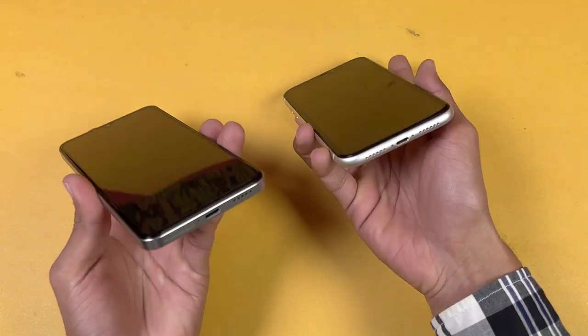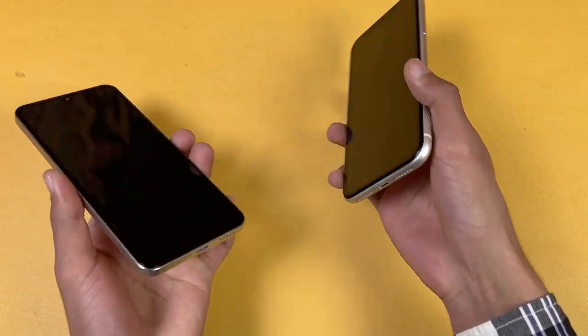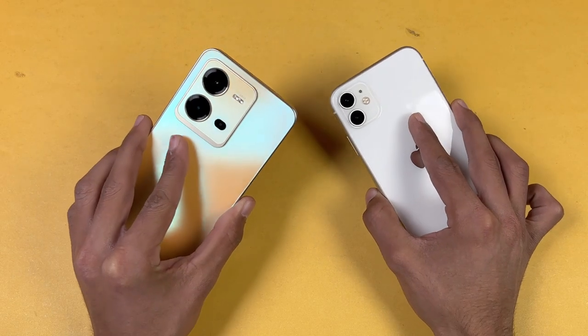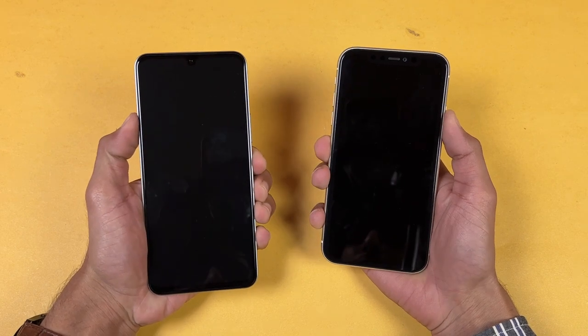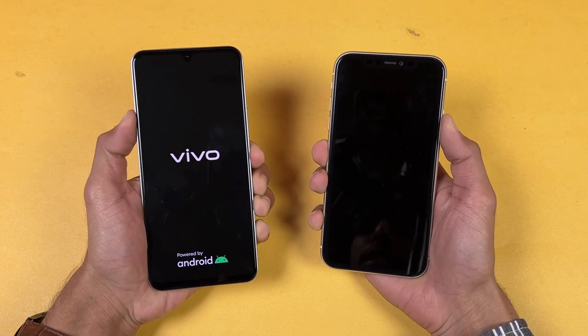Both phones have an IP rating — we have IP68 water and dust resistance on the iPhone vs IP54 on the Vivo. On the bottom, there's no headphone jack on either device. The iPhone has stereo speakers while the Vivo has a single speaker. Now let's quickly boot both of these phones up at the same time and see which one is faster.